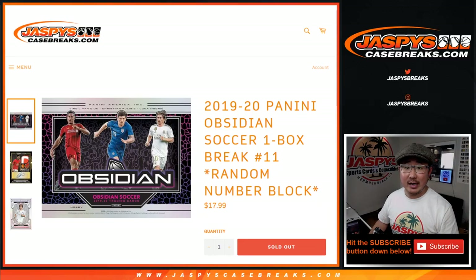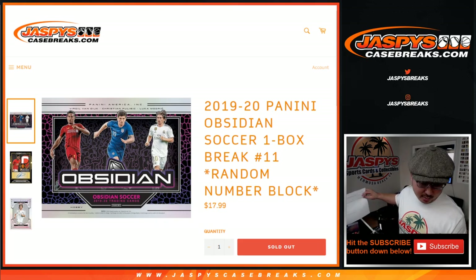Hi everyone, Joe for jazpyscasebreaks.com, coming at you with a one box random number block break of 2019-2020 Panini Obsidian Soccer, random number block break number 11.